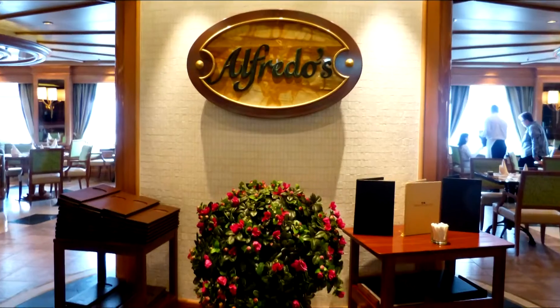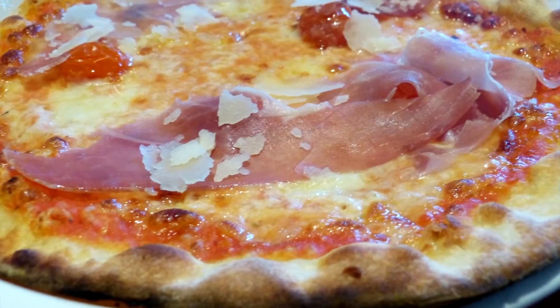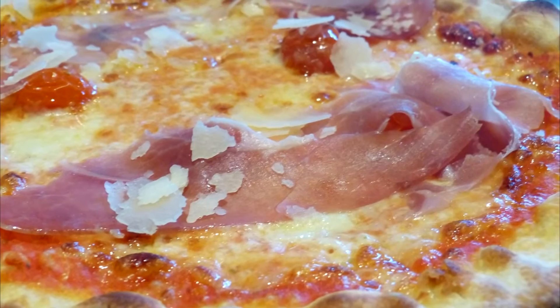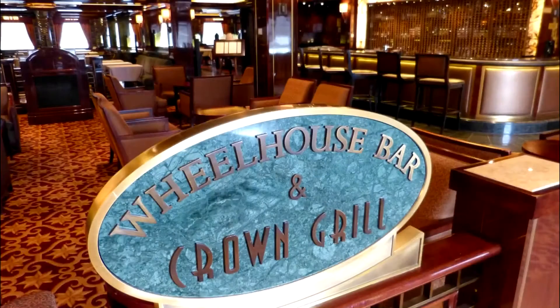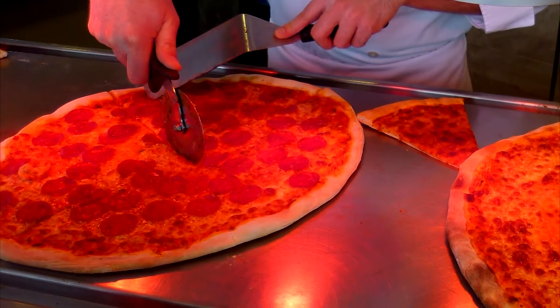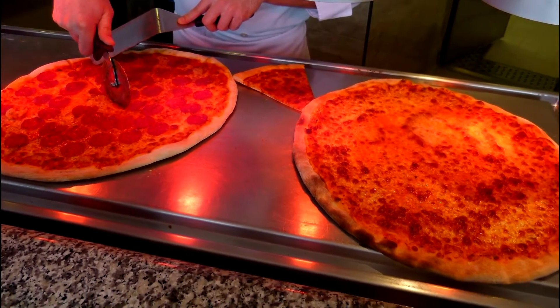For a more intimate dining experience, the complimentary Alfredo's is the perfect place to enjoy a taste of Italy. Also available for a nominal charge is Sabatini's and the Crown Grill. The Trident Grill and Prego Pizzeria offer freshly grilled burgers, hot dogs and delicious pizza.